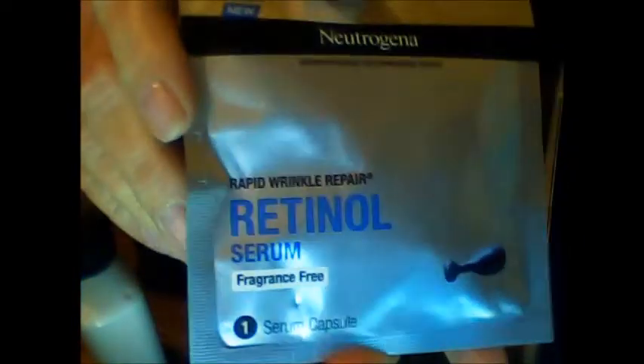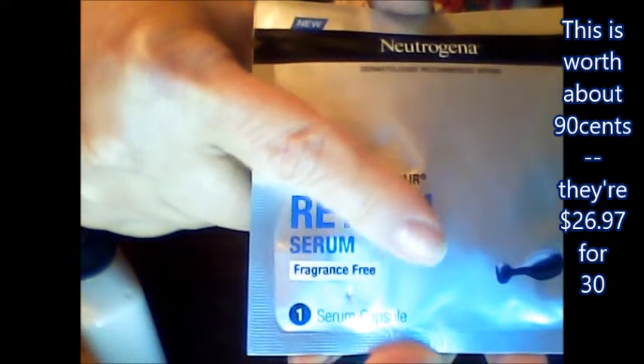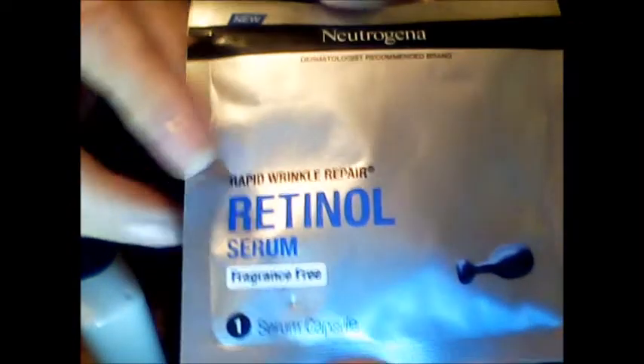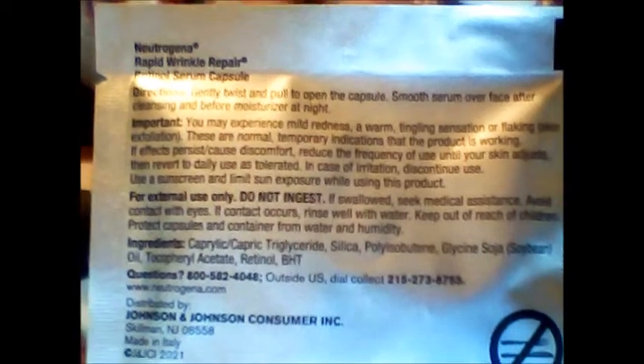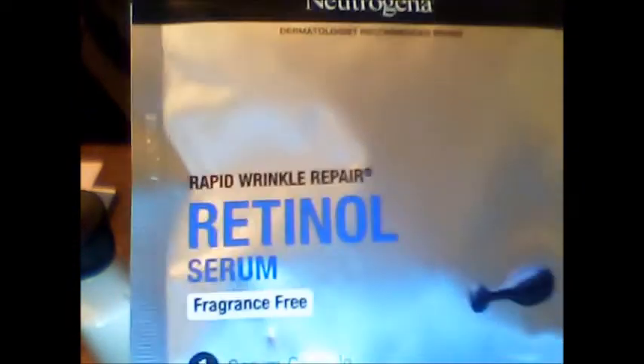This is nice — Neutrogena Rapid Wrinkle Repair Retinal Serum. Oh, I got one capsule. Wish they would have given me more than one. That's what the little capsule looks like. I'm not going to open that right now, but it does say you may experience mild redness, a warm tingling sensation, or flaking during exfoliation — this is normal and a temporary indication that the product is working. Or in my own words, your face is falling off and you better wash it off. Kidding.